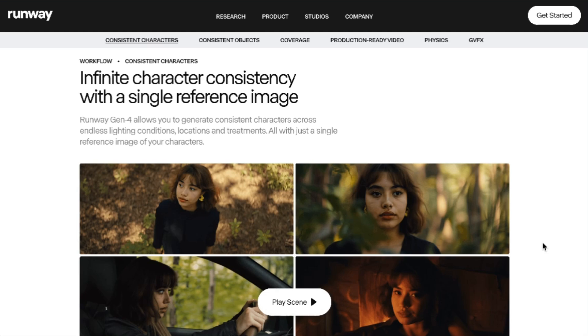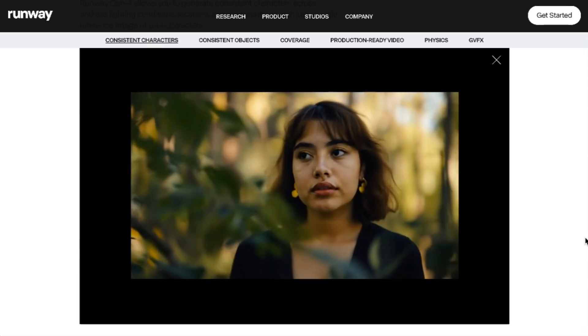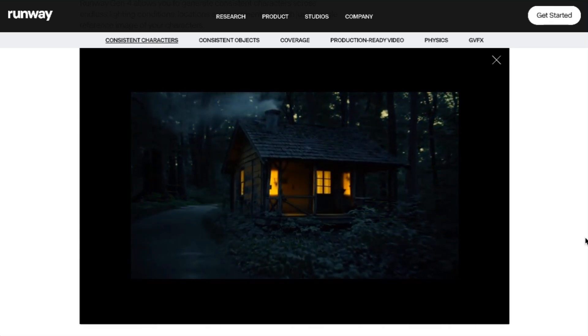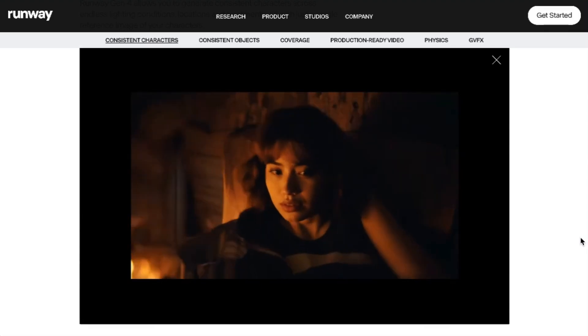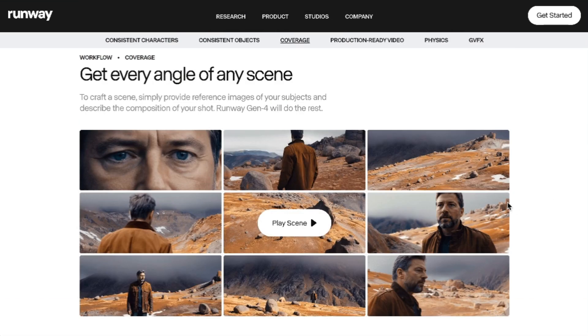By filmmaker, I mean this in the new AI-enabled version of that term, which does not just mean people who make movies, but anyone who wants to use film or video as a creative medium. The examples they give of this character consistency are pretty spectacular. Even as someone who spends every day looking at this, I don't know that I would have identified this as AI if I had been presented with it in a different context. The other part of character consistency is that it allows for more dynamism when it comes to getting different angles on shots, giving people much more creative expression.